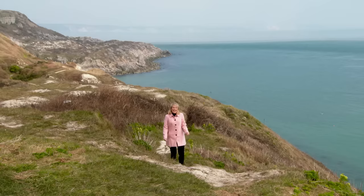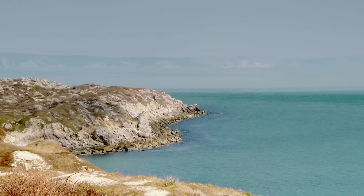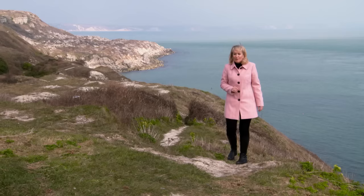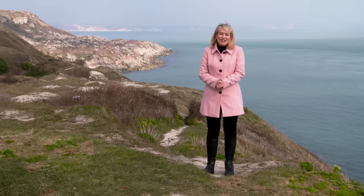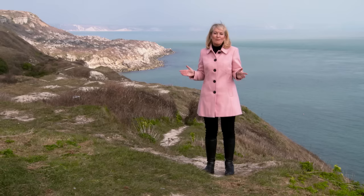Today, I'm in Dorset, and this is the Isle of Portland, at the southernmost point of the county. The island's unique limestone bedrock, known as Portland Stone, was first quarried back in Roman times, but has since been used to construct some of the world's most iconic buildings, from St Paul's Cathedral in London to the United Nations headquarters in New York. Later on, I'll be back on Portland getting up close and personal with this world-famous stone. But first, let's take a look at what else this wonderful county has to offer.